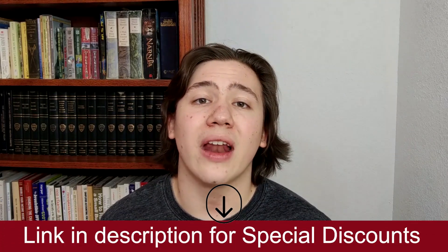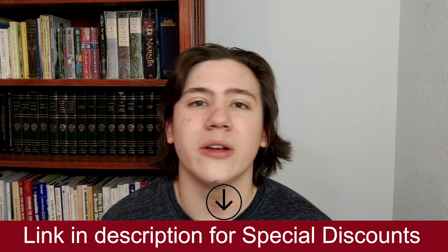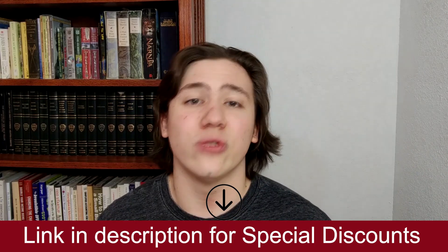Thanks for watching! If you have any questions or comments, just put them in the comments below and I'll be sure to respond. Also, a reminder that I have a link in the description where you can compare these websites and receive special discounts. Thanks for watching, till next time and have a great day!